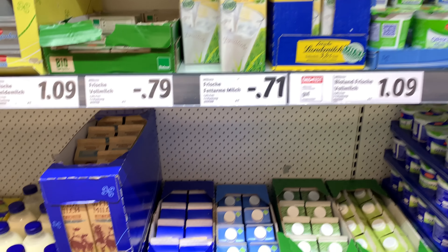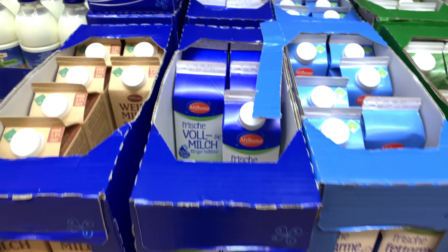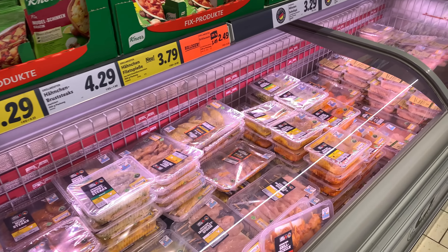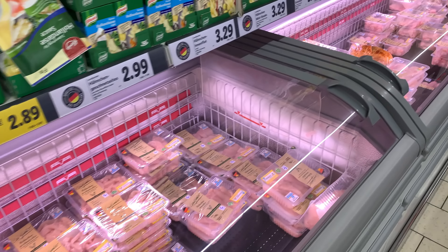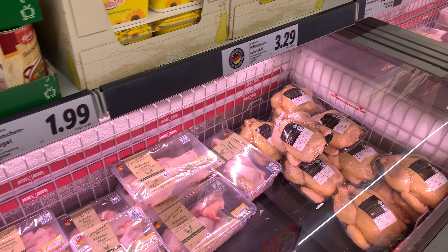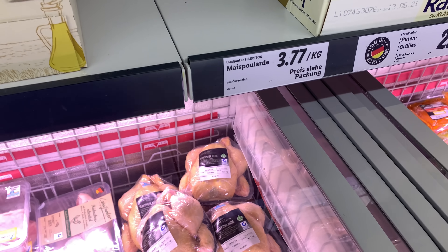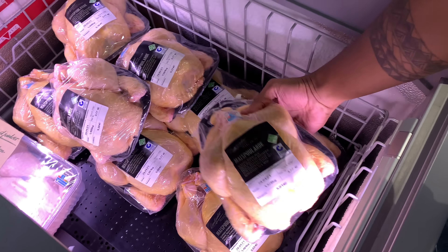Here is the milk section — there are 2 to 3 varieties of flavored milk. The one we use at home is the blue-colored milk at 79 cents. This is the chicken counter — you can see different varieties of cuts and processed chicken at different rates, some bone-in and some boneless. Whole chicken is available at 3.77 euro per kg.